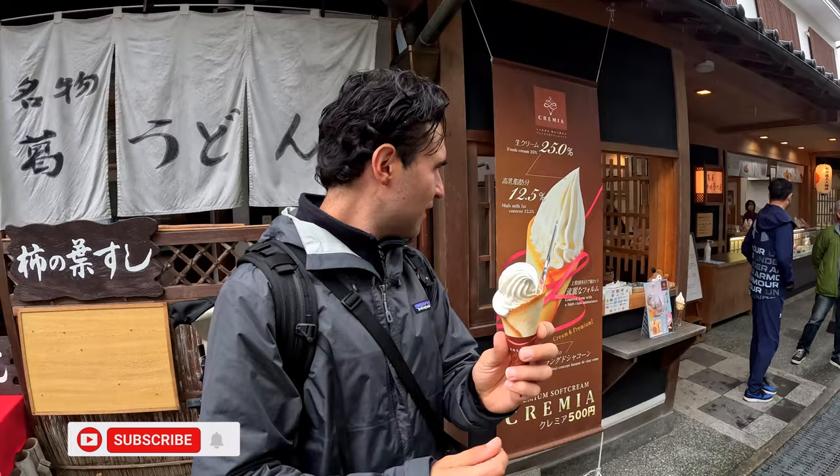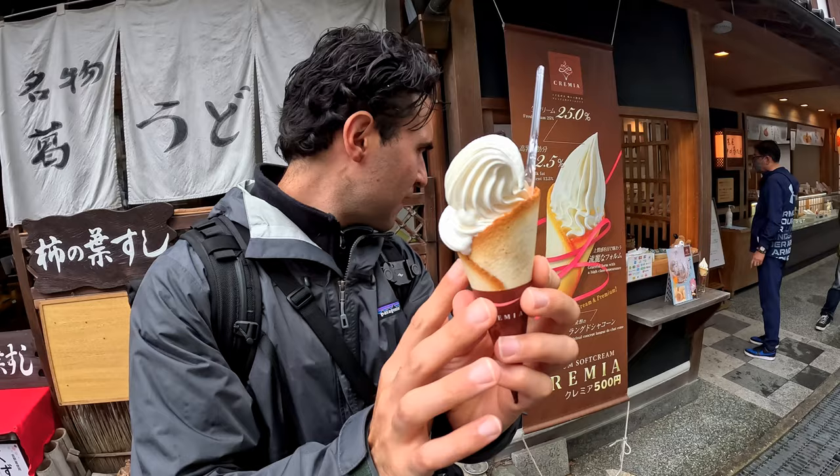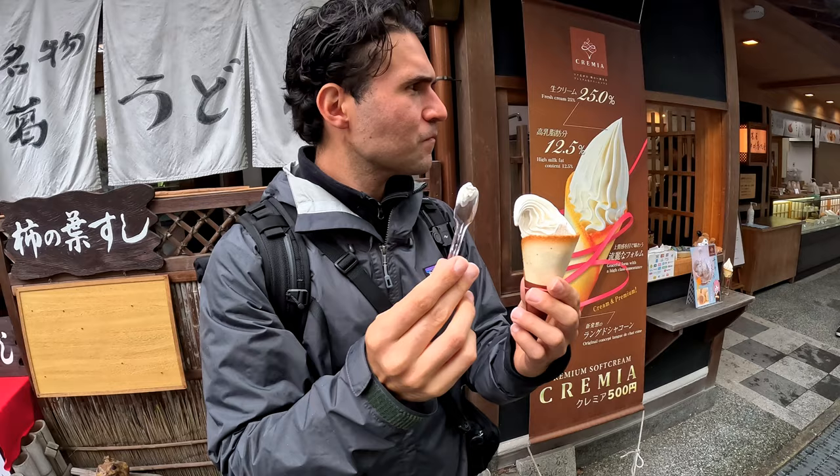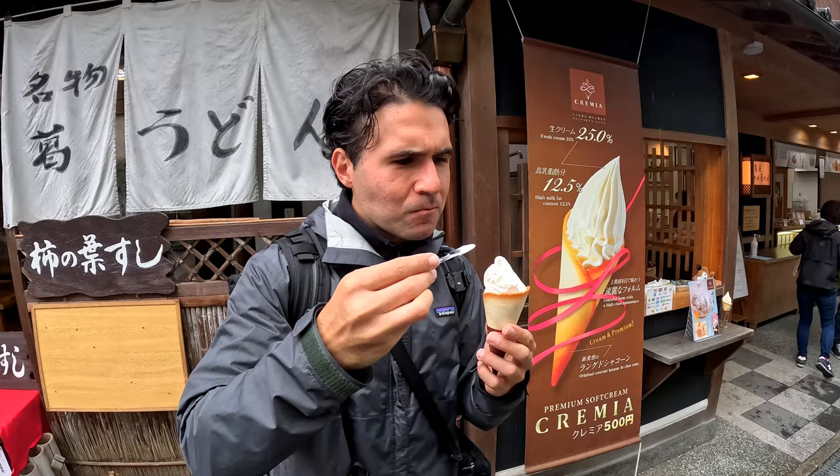So we are at the Cremia — premium soft serve. You can see the sign behind me. The cone is like a thin wafer, and the ice cream is made with high milk fat fresh cream. By the way, we just had the most amazing tofu lunch — out of this world. Let's give this a taste.